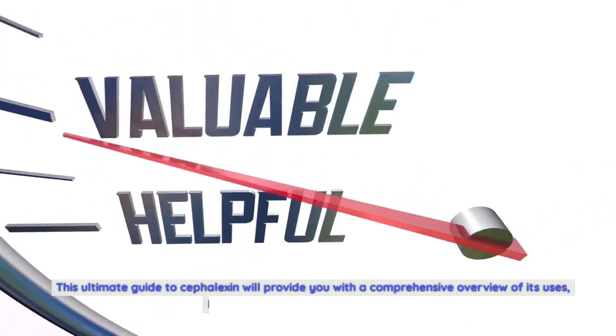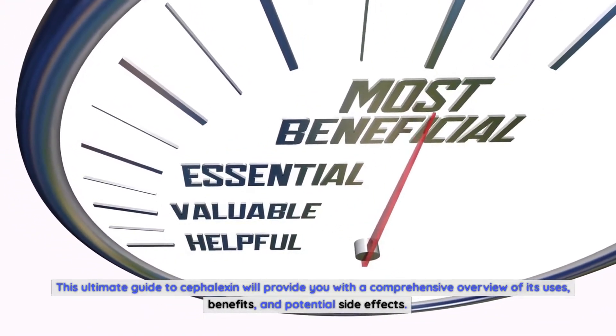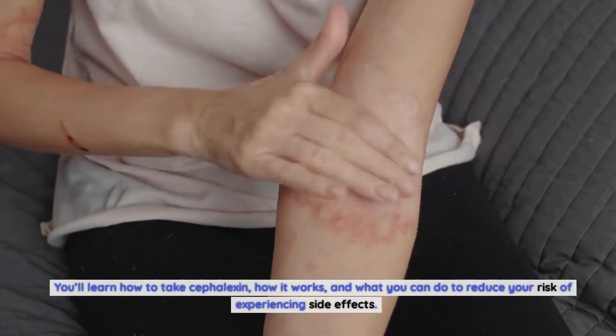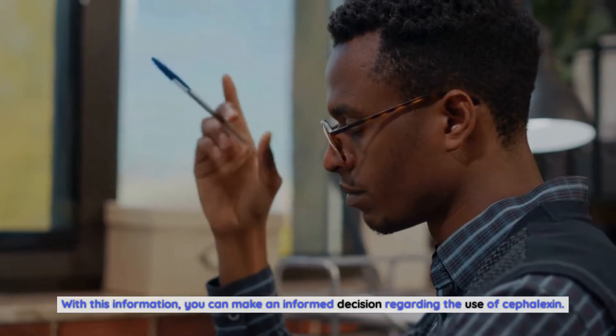This Ultimate Guide to Cephalexin will provide you with a comprehensive overview of its uses, benefits, and potential side effects. You'll learn how to take Cephalexin, how it works, and what you can do to reduce your risk of experiencing side effects. With this information, you can make an informed decision regarding the use of Cephalexin.